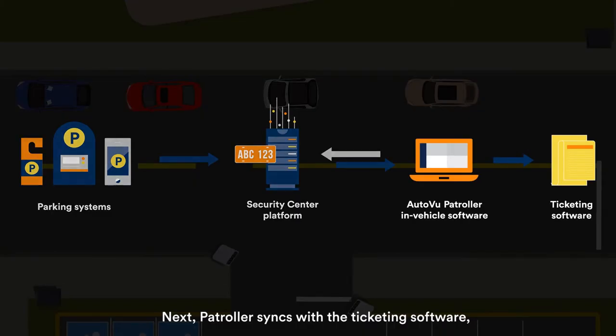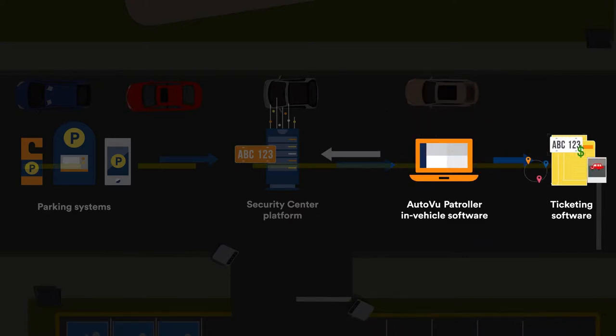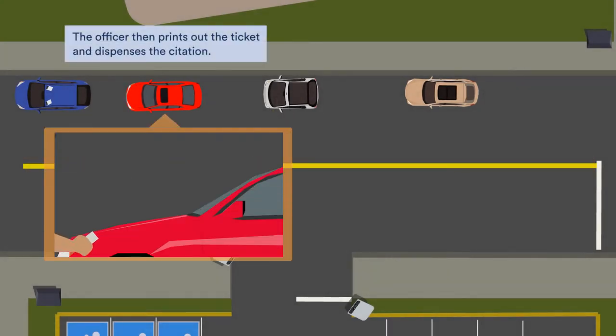Patroller syncs with the ticketing software, sending over the license plate number, GPS coordinates, and images of the vehicle. The officer then prints out the ticket and dispenses the citation.